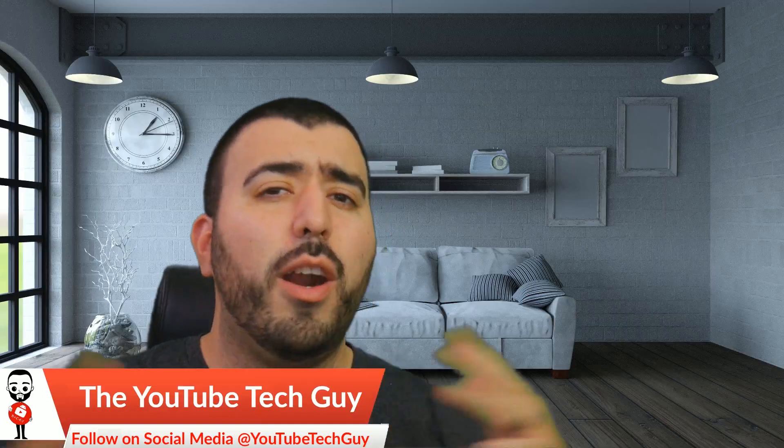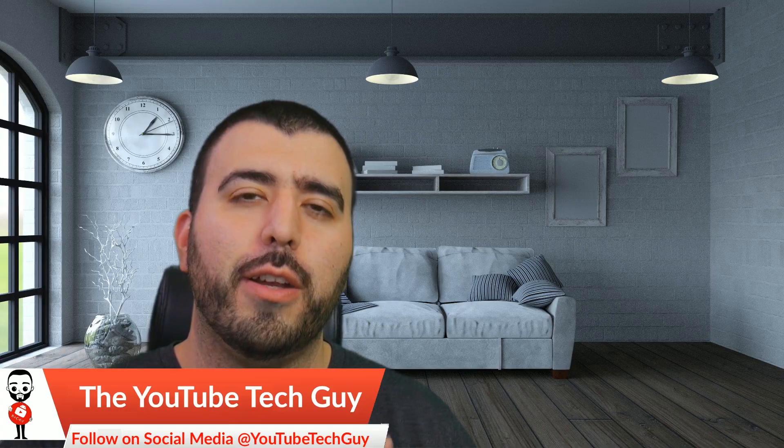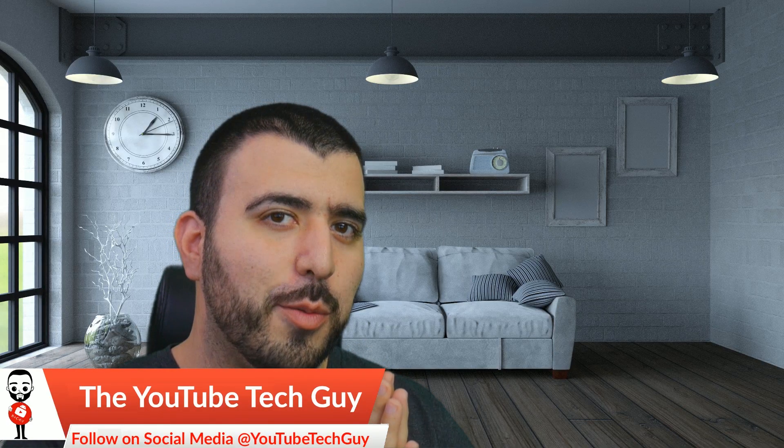Now, are these going to pass the Starbucks test? For those of you who don't know, we always test a pair of headphones at Starbucks to see if you can hear them. Well, these are a $100 pair of headphones. We've had $400 pair of headphones that have no chance to pass the Starbucks test — not until another pair of headphones came along and finally passed it. And that video is coming out next week.